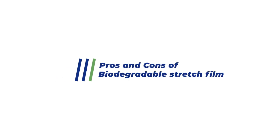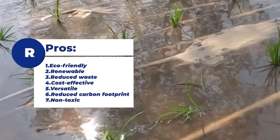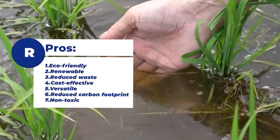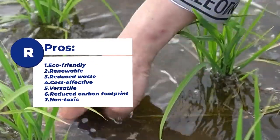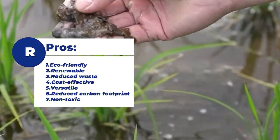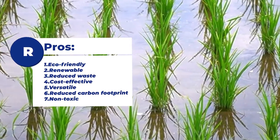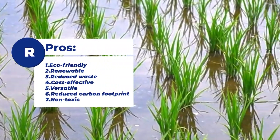Pros and cons of biodegradable stretch film. Pros: 1. Eco-friendly, 2. Renewable, 3. Reduced waste, 4. Cost-effective, 5. Versatile, 6. Reduced carbon footprint, 7. Non-toxic.